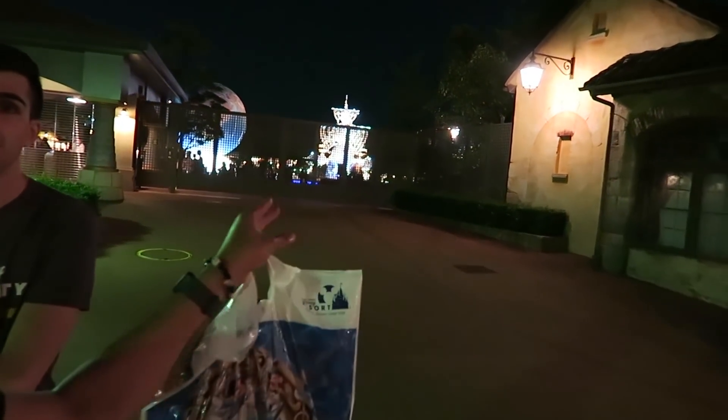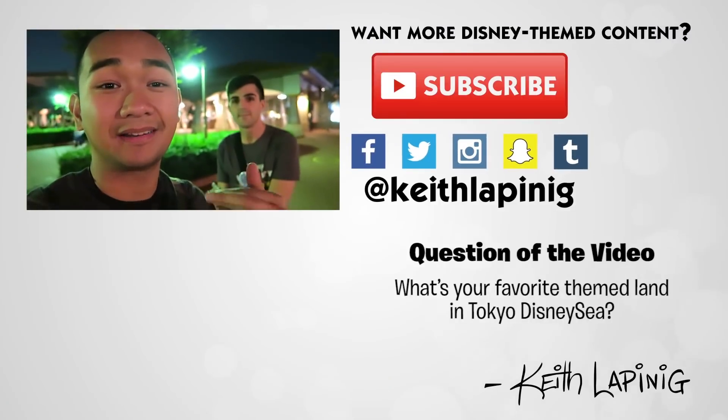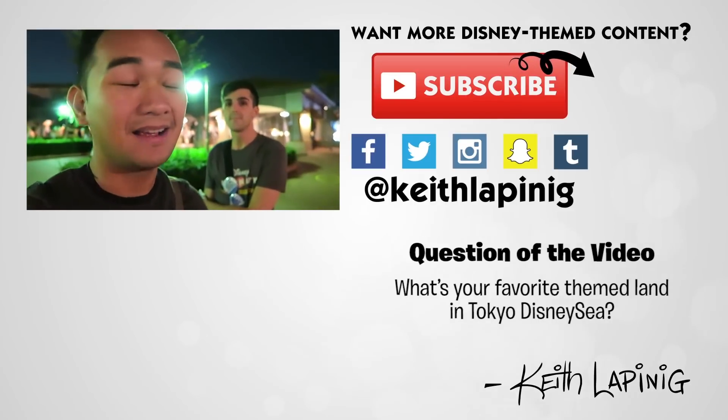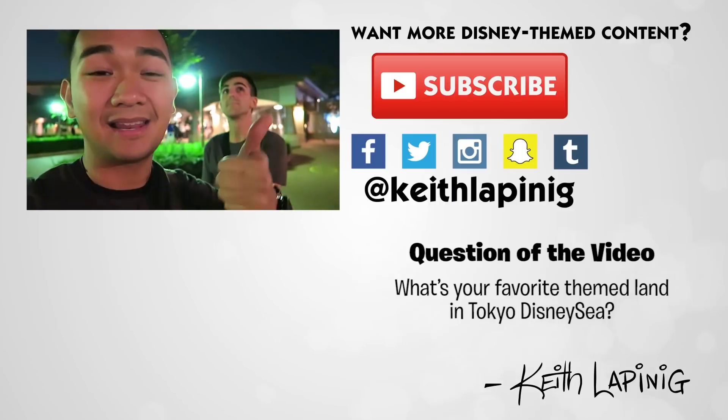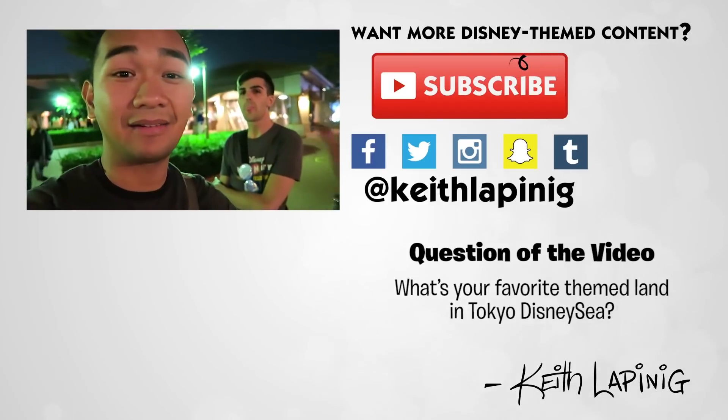Alright guys, well that is it — our day at Tokyo DisneySea is over. Over there is the globe and the Wing of Wishes ship. I want to know, guys — comment down below and take the poll above: what was your favorite land in all of Tokyo DisneySea? We had the American Waterfront, Arabian Coast, Mermaid Lagoon, and things like that. Comment down below why you think that one's the best. Thank you for watching — tomorrow we're going to Tokyo Disneyland Park, so we're going to have tons of fun there. Hit subscribe and the like button so you know when all these videos come out, and follow us on our social media accounts. I'll see you guys in the next video — bye!